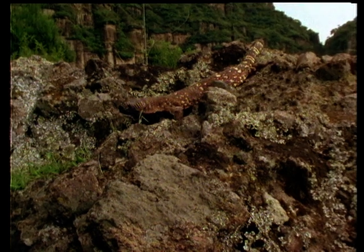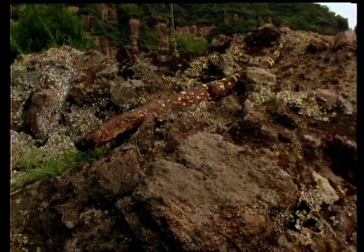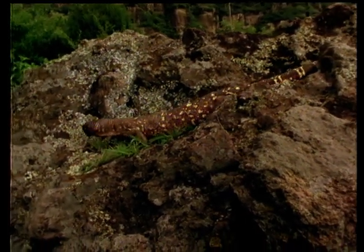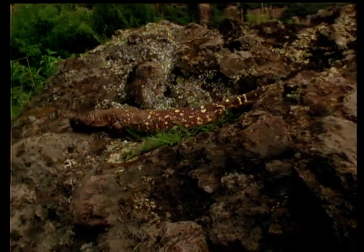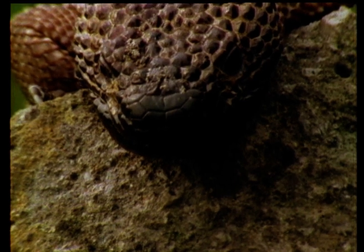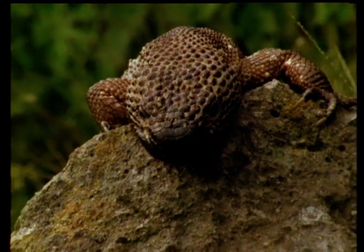In some parts of Mexico, men still test their reactions by swiping their hand through the open mouth of a beaded lizard, otherwise known as El Escopion. It's usually after a great deal of tequila has been drunk. Deaths due to lizard bites, if any, usually occur during these contests.